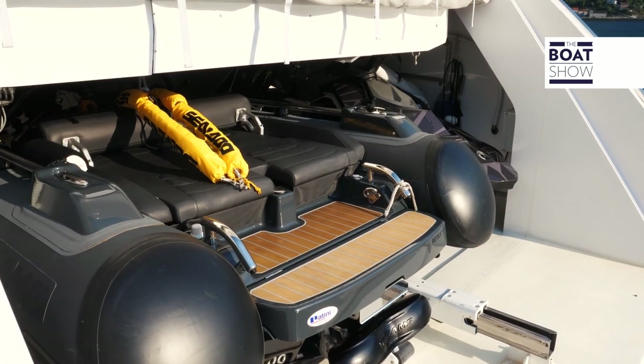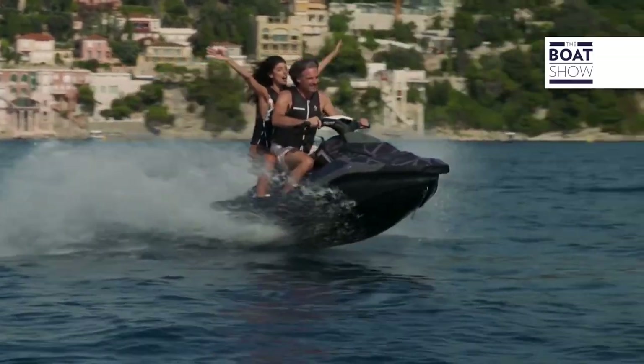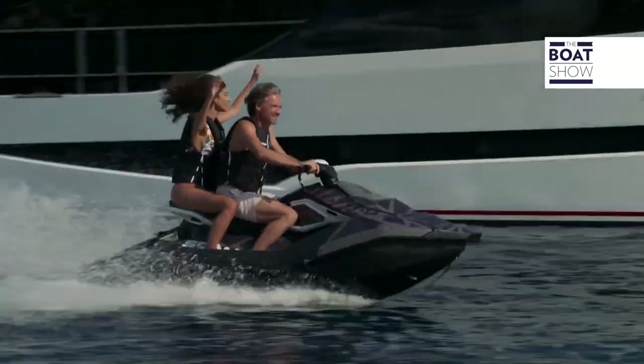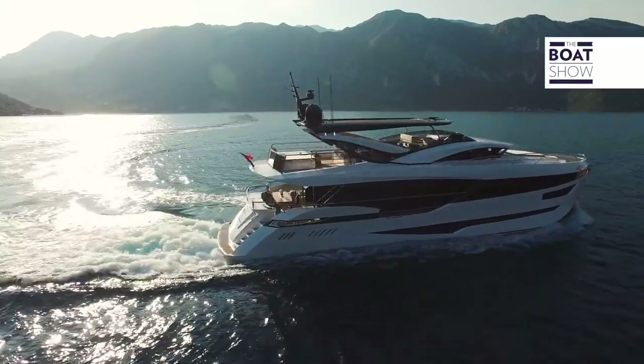An unbelievable array of sea toys in this category: the yacht is equipped with a Williams Jet Tender 395, a Sea-Doo Spark jet ski, two sea bobs in customized designs, and an electric wakeboard.